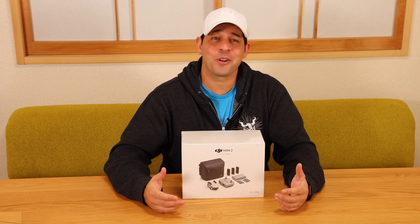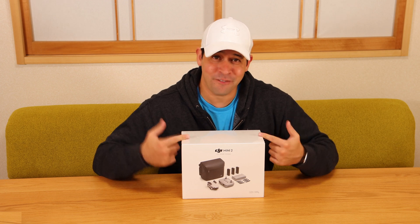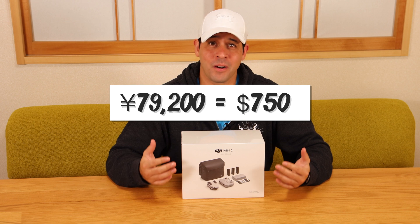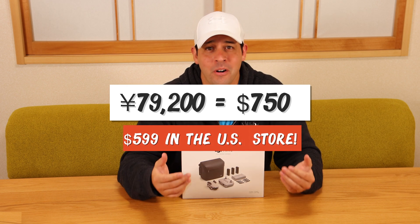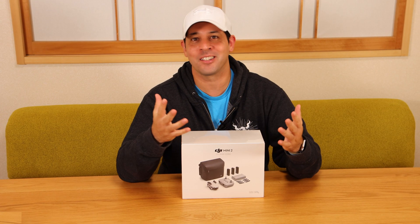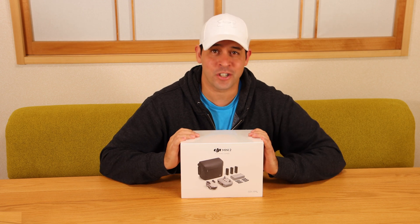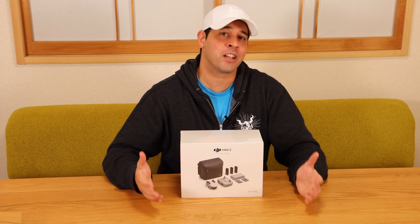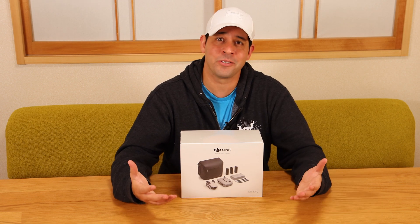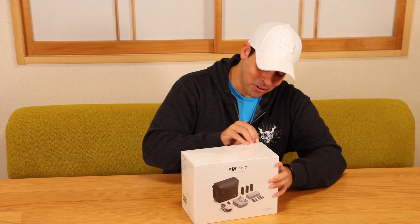The Fly More combo is where it really starts to hurt the wallet in Japan. The one I got is 79,200 yen, equivalent to about $750, which is $150 more than this exact set costs in America. But it can't be helped — if I buy the American version and ship it over here, technically I'm over the weight limit and I'd need permission, or I could risk flying it. I don't want to worry about that, especially since I'm on YouTube — kind of easy to find me.